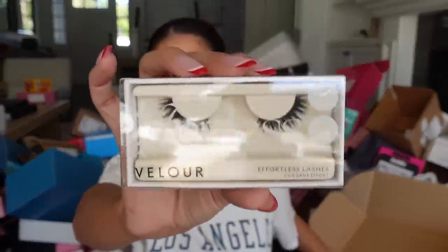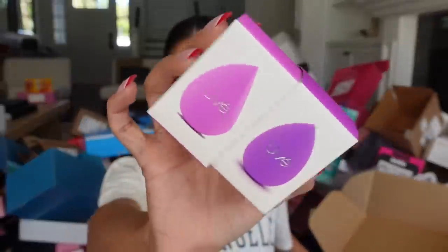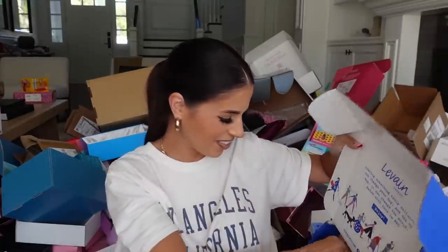We got a box from Velour Lashes — they have nice lashes. They sent some of their magnetic lashes and also collabed with an anti-bacterial, non-toxic, non-latex sponge that's good for acne. And a ton of their new lashes.